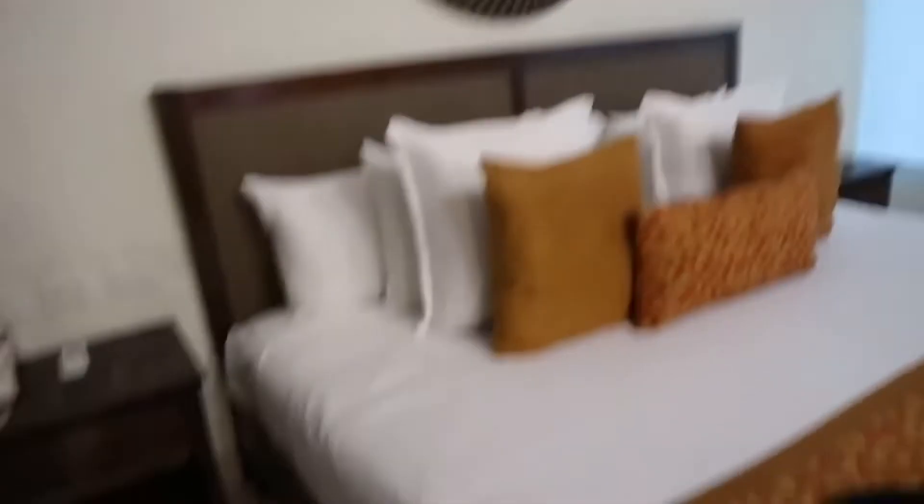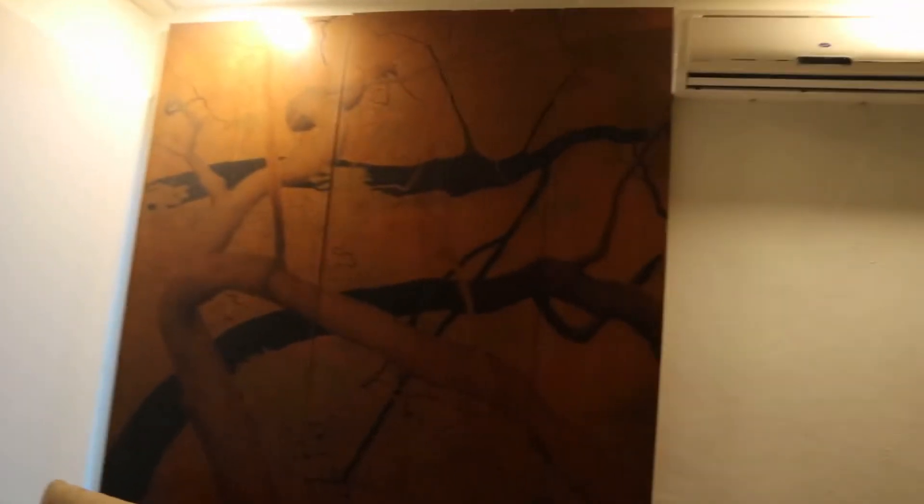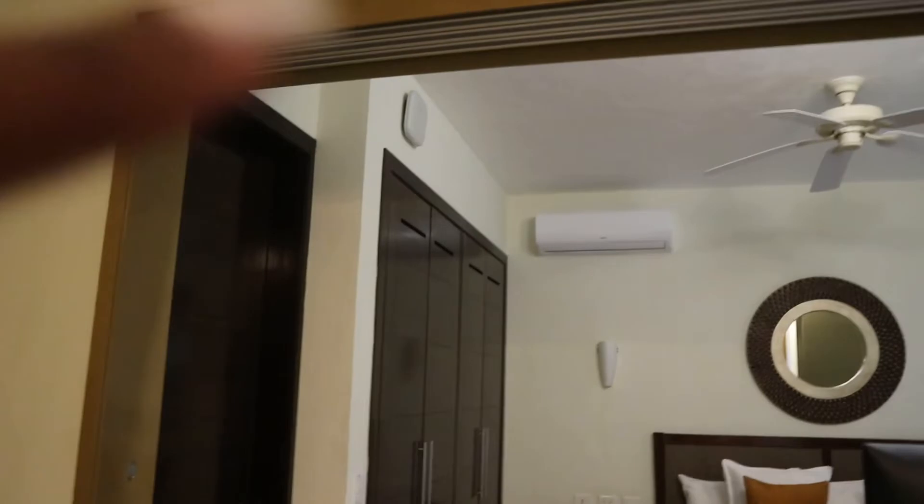And then we got one bed. There are plugs, a phone, and lights on both sides. The TV is directly in front of the bed. There are two windows by the bed and two windows in the living room area. There's an AC unit up there, and there's also one up there and a fan.